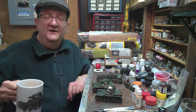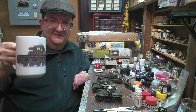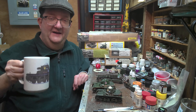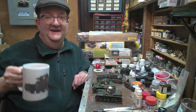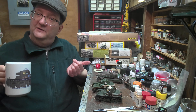Hey everybody, welcome to another model building workshop. I'm Mr. Allen, talking to you from my basement here in Providence, Rhode Island. I'm doing this on behalf of the Smith Hill Library, which is part of the Community Libraries of Providence. And today we're going to be talking about French tanks from Heller.